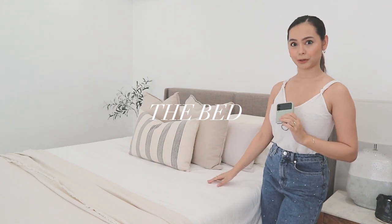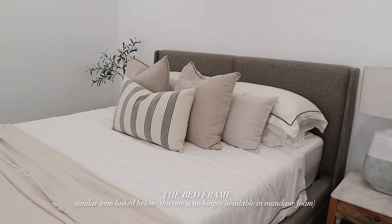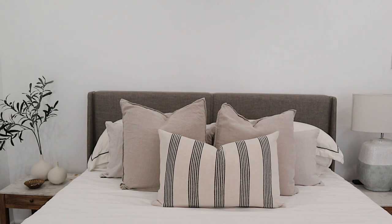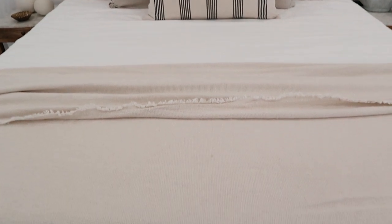Now let's talk about the elephant in the room — literally, because it's so big. Our bed is such a big piece of gray furniture. Our bed frame is unfortunately no longer available from where we first got it, but Emma Sleep actually offers a bed frame that is very similar to this. I will link that in the description for you guys. I bought this bed frame back in 2019 and had a totally different aesthetic then, but thankfully it still kind of fits with the aesthetic going on in this room right now.